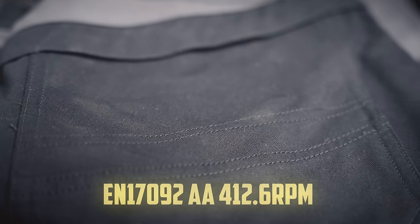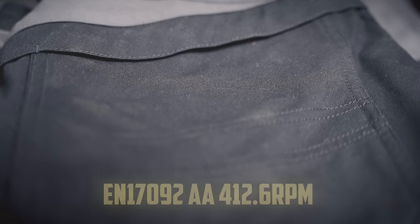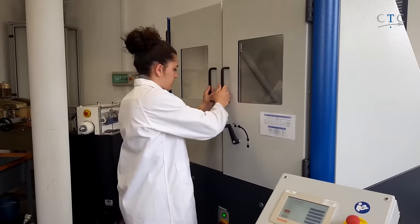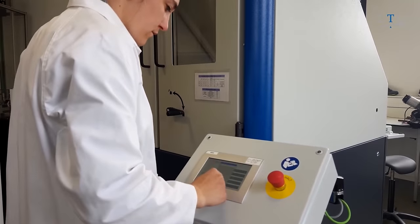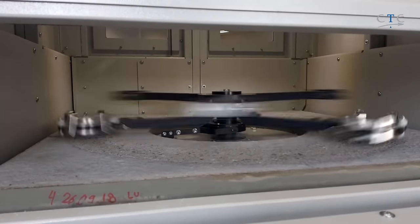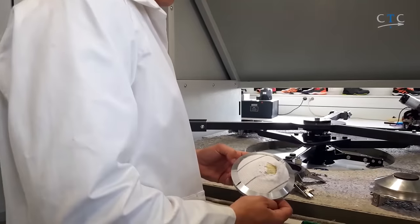Today I'm more interested in the EN 17092 AA 412.6 RPM slide rating of this Cordura canvas, which screams the Europeans love alphanumerics, but not much else. The hidden meaning is that EN 17092 involves dropping a 75-kilo rig of three fabric samples, each at a different thread orientation, onto a concrete pad. If it grinds to a stop without abrading through, Climb wins.